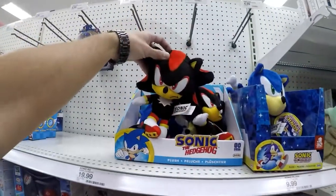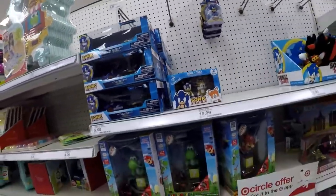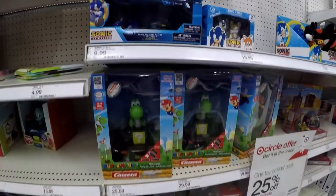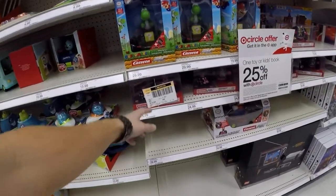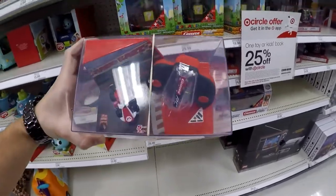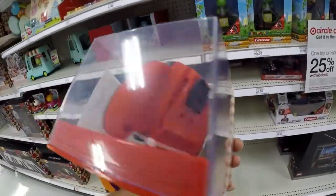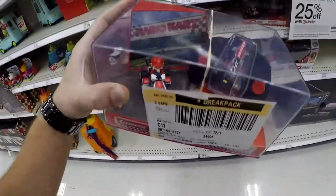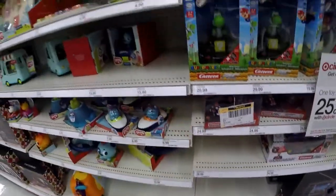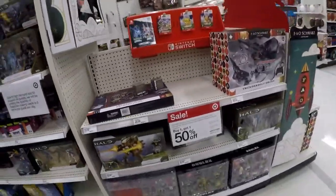Everybody has their own little things going on. Sonic still hanging around — got some double packs. Back in the day when I was a little kid, they used to make these. You charge them right there. They were easy to get rid of because they always break or always get lost.